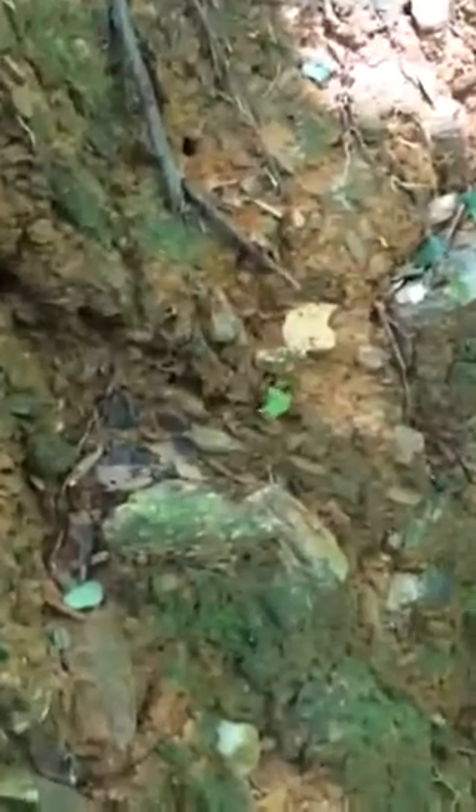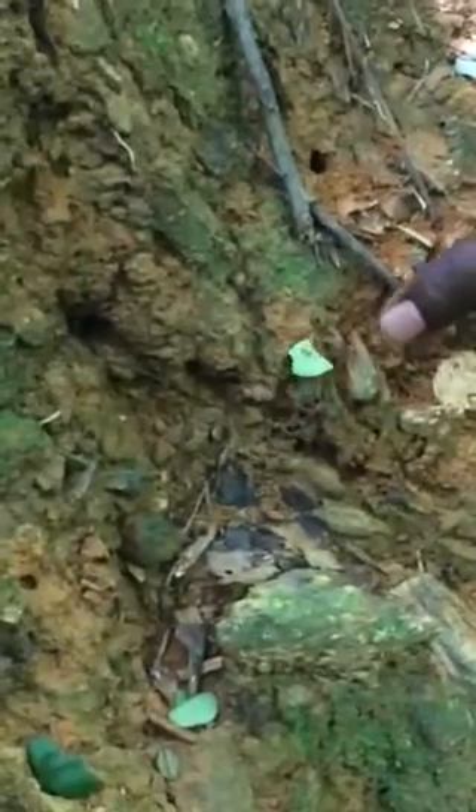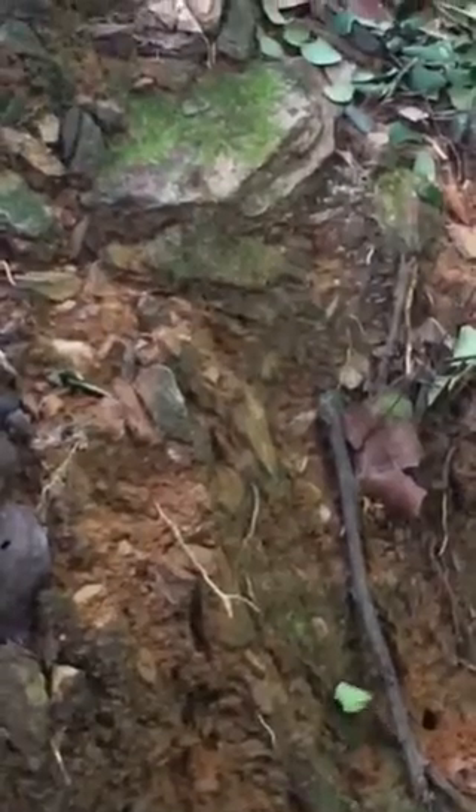Leaf-cutter ants are found in many castes. You can see from this small swarm here different sizes of workers. You see one transporting a leaf, and even on the leaf there's a smaller ant perhaps cleaning the leaf, preparing it, removing any bacteria which will inhibit the development of the fungus, which is their food.